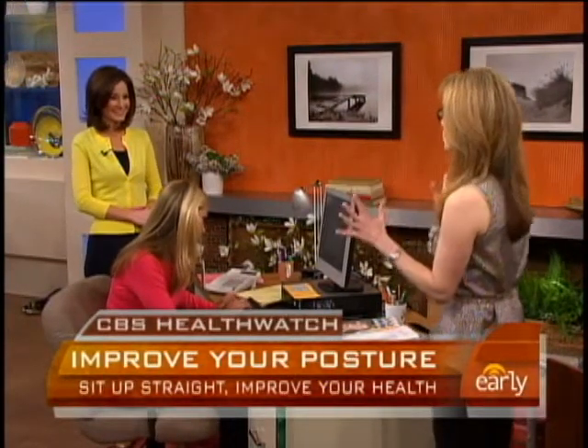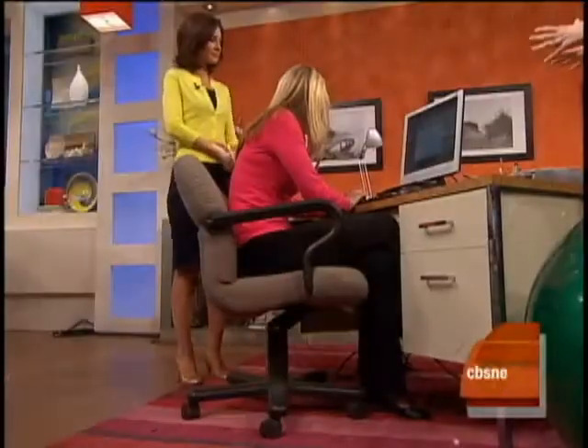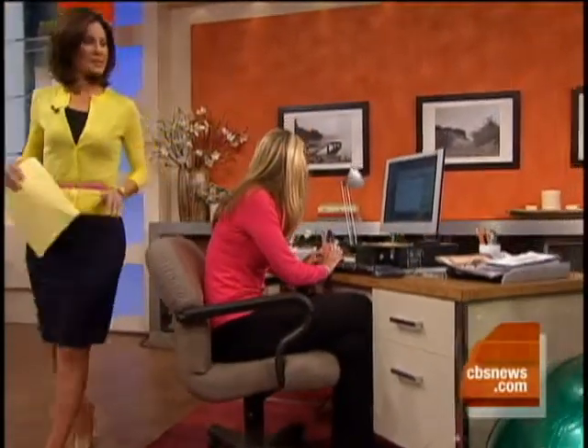That's right. Four out of five women in our lifetimes will experience some severe back pain, and basically everything going on at this desk is bad. She's cradling the phone, she's hunching over — the whole thing is just a mess. So let's come on over and take a look at what we should be doing.